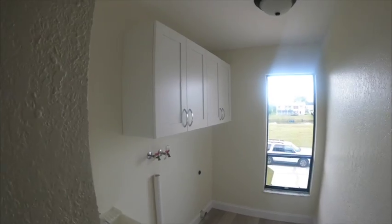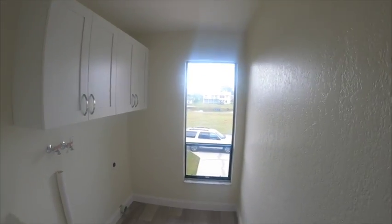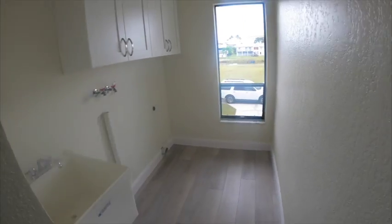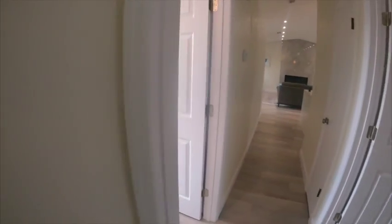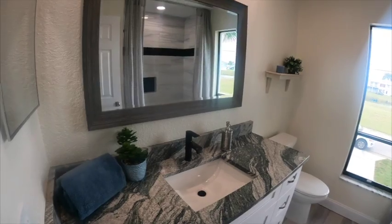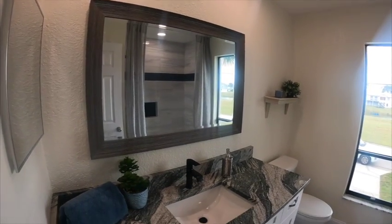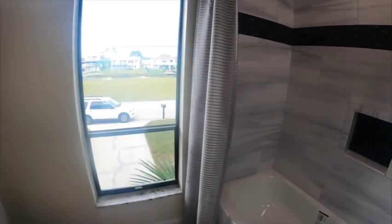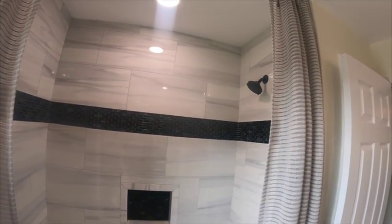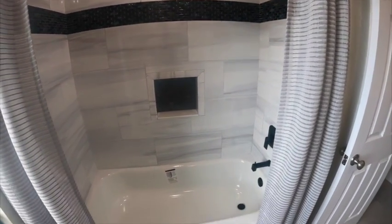Down the hall we have the second bedroom, and here we have the inside laundry — you don't have to sweat while you're doing laundry, you don't have to go down to the garage. Everything is brand new, as you can see. It's lovely. This is just a gorgeous bathroom here with beautiful modern fixtures and gorgeous tile. Very beautiful.